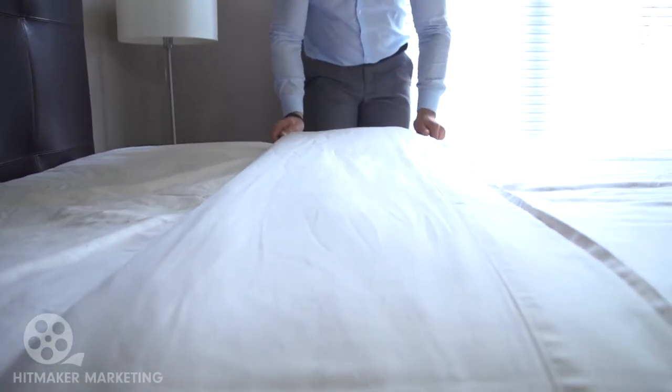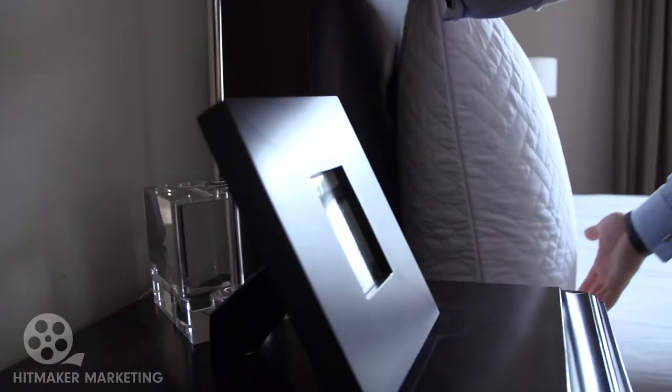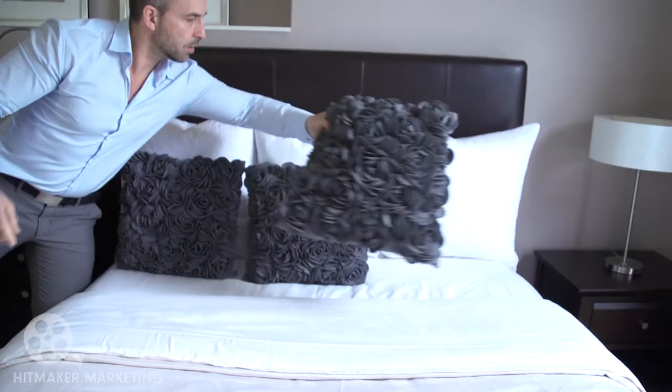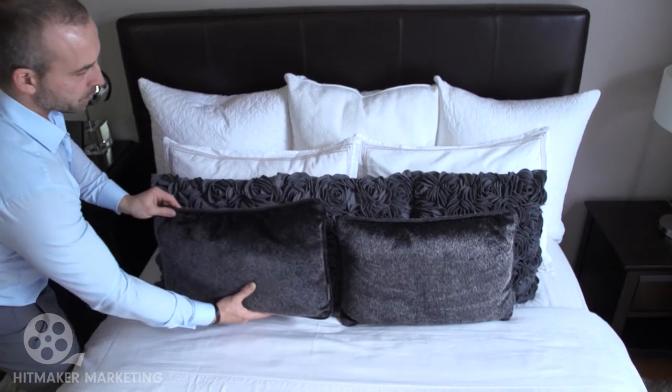The bed is the focal point of the room and needs to be treated as such. When dressing the bed, keep it light and neutral but don't be afraid of using different textures. Beautiful.